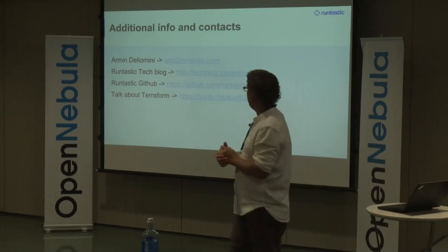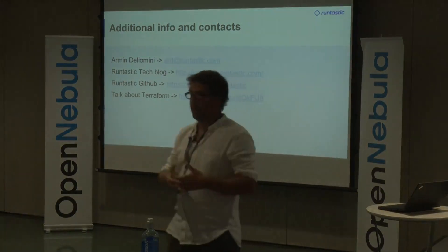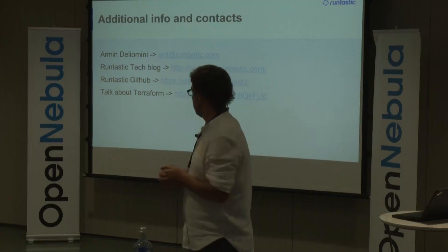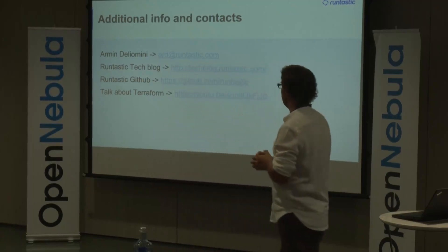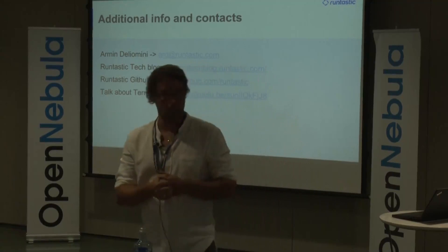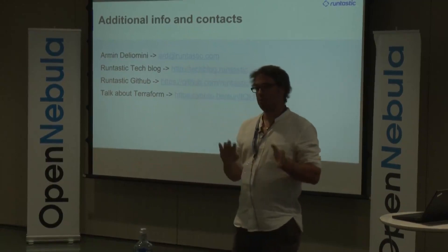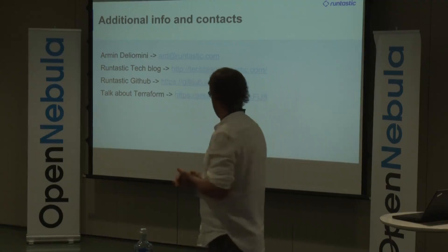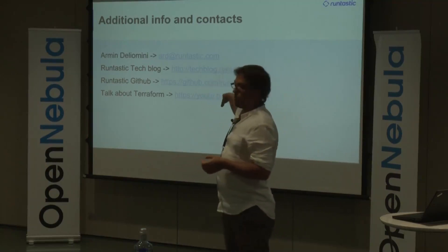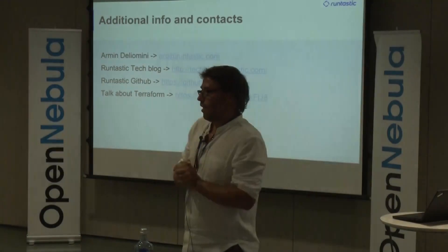That's the end of the talk. If you need any additional info, here's my email address — happy to get in contact. We also have a tech blog at Runtastic with interesting articles about what our engineers are doing. We have a GitHub account where you can find the Terraform OpenNebula provider and several other things our company is contributing. If you're interested specifically in the Terraform part, there's also a YouTube video of a talk I did on that topic.